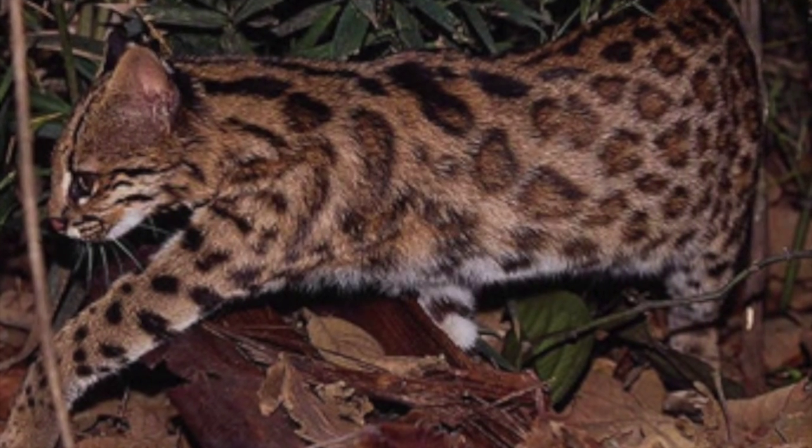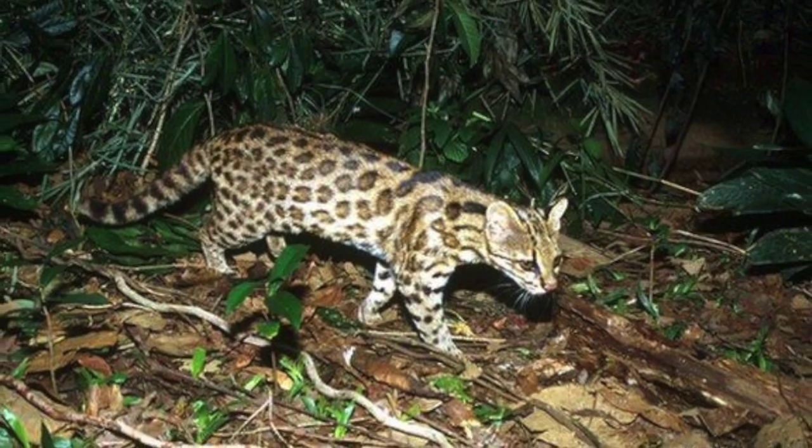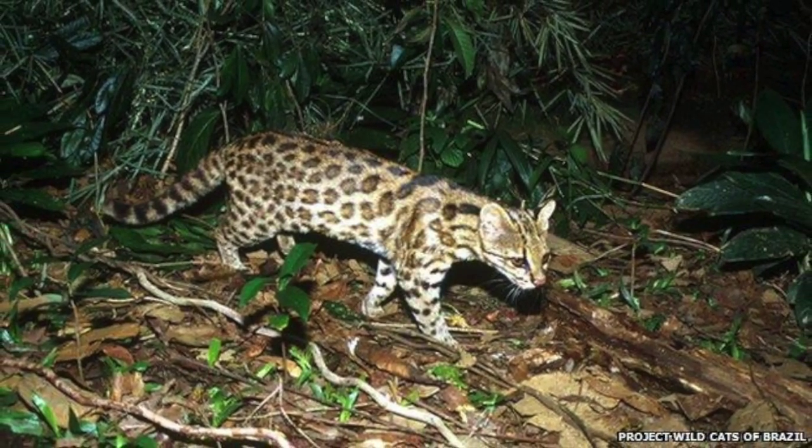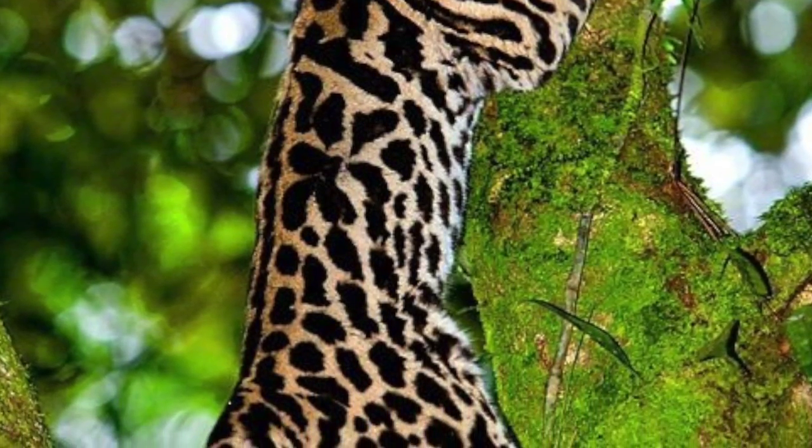Meet the Ancilla, an intelligent, quick, and agile wildcat native to Central and South America. The Ancilla is a skilled hunter, scaling trees and mountainsides with ease and grace, feeding off small animals for prey.